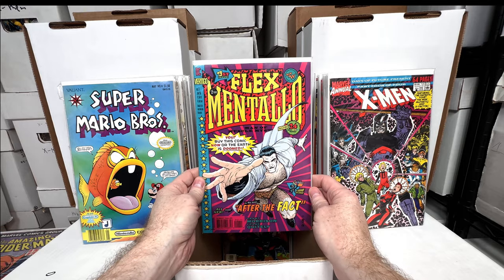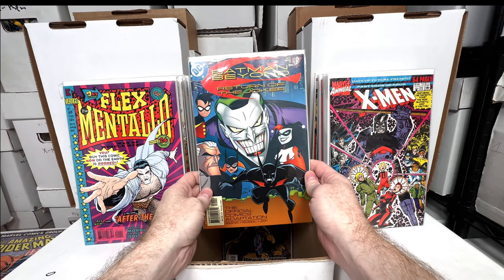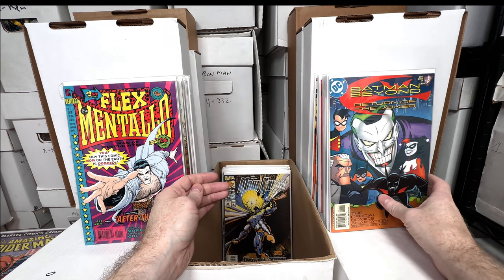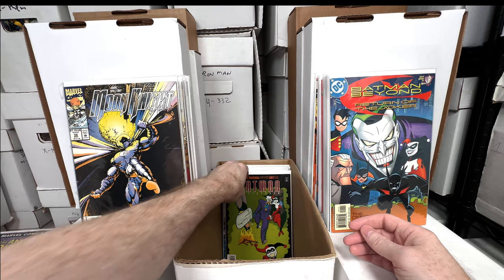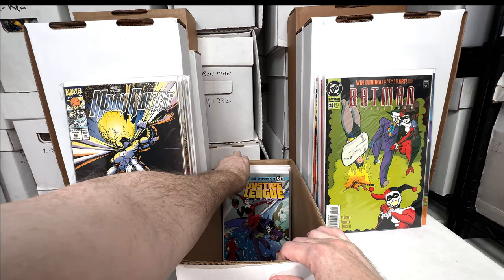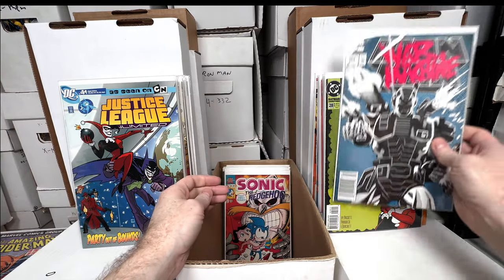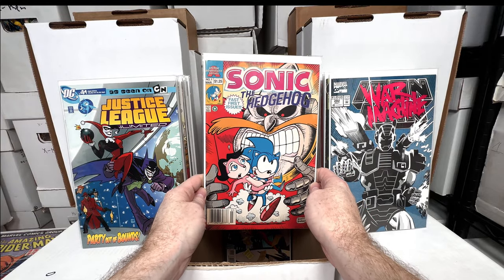Flex Mentallo number one — love that issue, funky issue. Batman Beyond: Return of the Joker — the official comic adaptation, awesome cover. Moon Knight number 56 — a little lower grade but still awesome, probably pulled out of a dollar bin. Batman Adventures number 28 — awesome Harley cover. Justice League Unlimited number 41 — awesome Harley cover. Iron Man 282 — first War Machine.